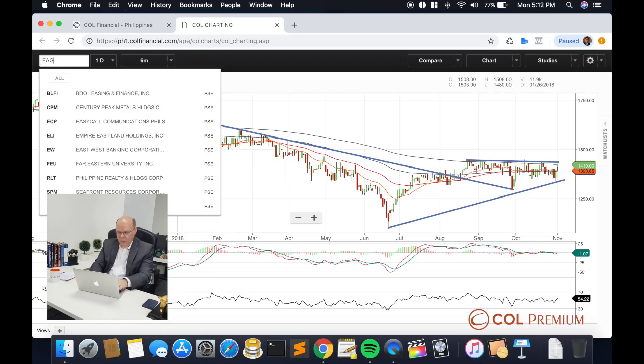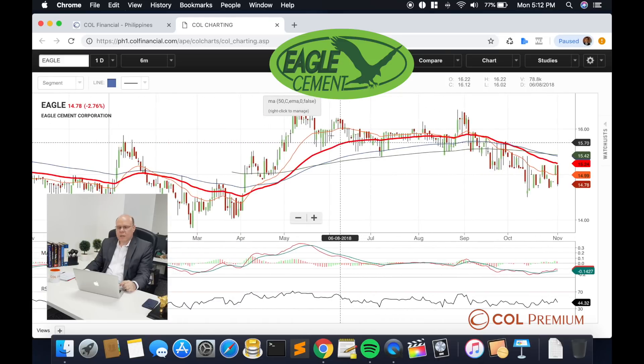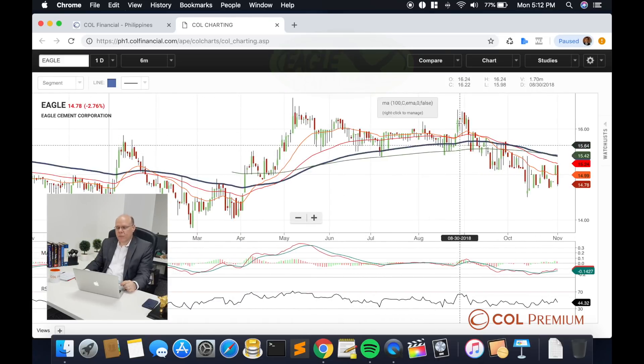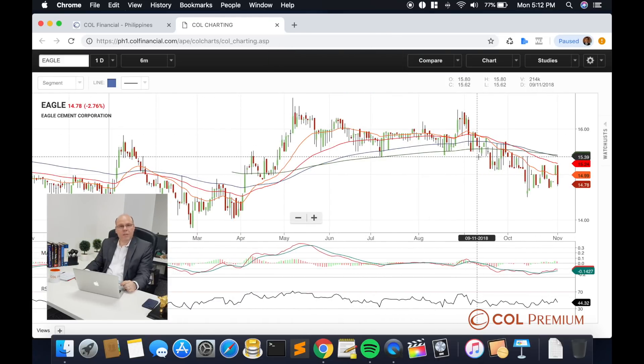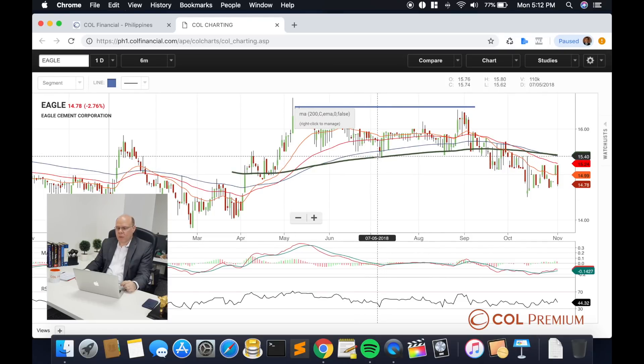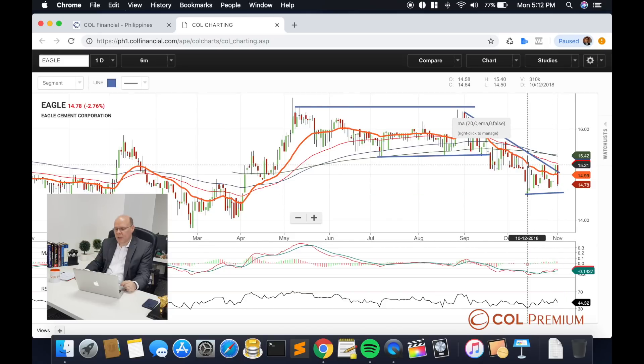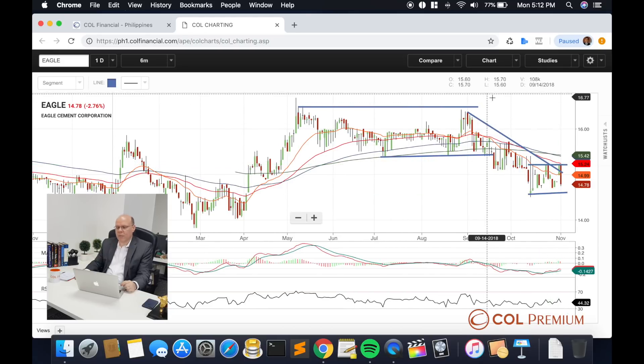Finally, we have Eagle Cement. Unlike the rest, Eagle Cement unfortunately broke down sometime in September. It generated a two-top pattern and broke the support of a horizontal band, which means that we're currently in a corrective wave. In the shorter term, we're probably going to see a very small area pattern band for the meantime.